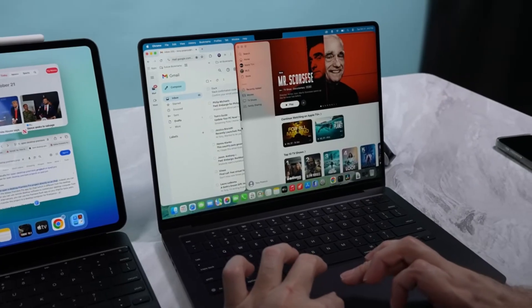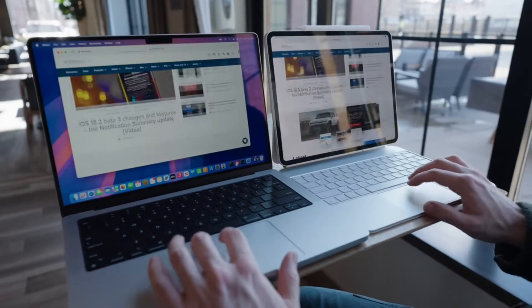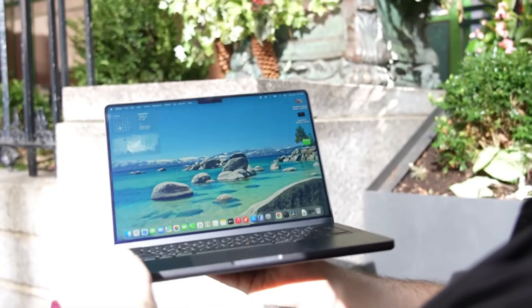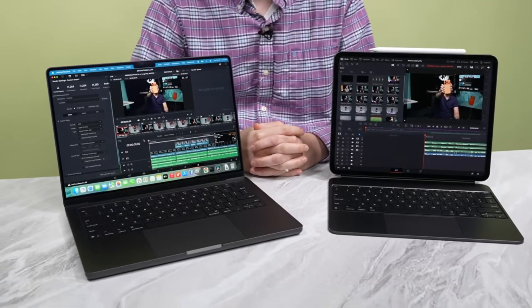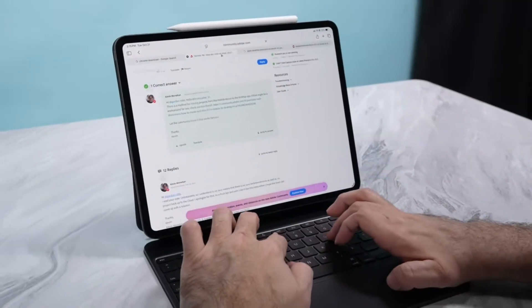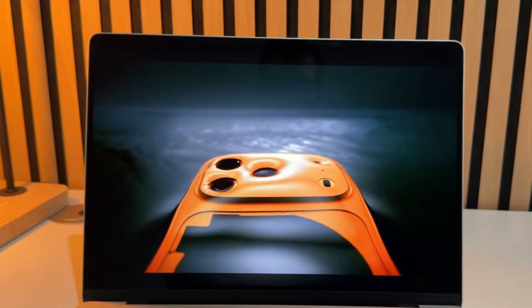We'll test benchmark numbers, application stability, sustained performance, thermals, and day-to-day feel across both devices. By the end, you'll know whether M5 makes both machines feel like different classes or merely slightly faster versions of what we already know. Ready to see which device benefits most and whether it's worth upgrading either? Let's go!